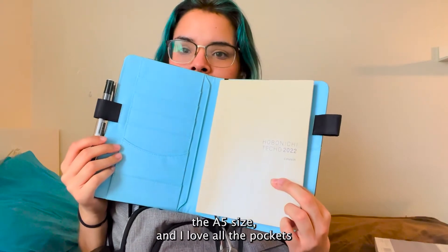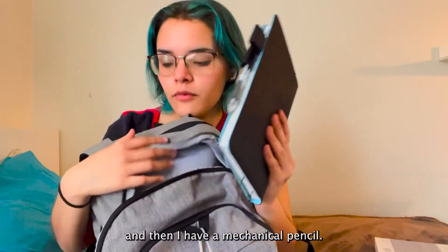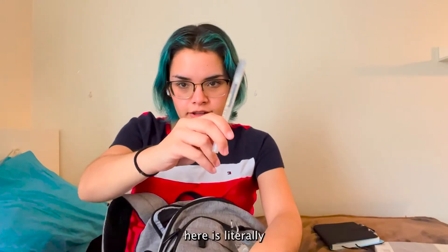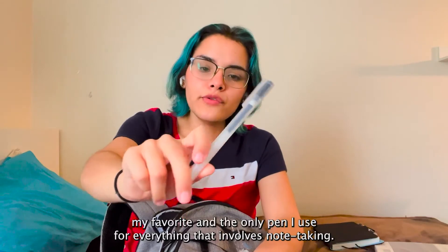It's a Hobonichi Techo A5 size and I just love all the pockets. I also have a mechanical pencil, and I have my Midori drum pen — I forgot about this! This is literally my favorite and the only pen I use for everything that involves note-taking — it's a Muji pen.